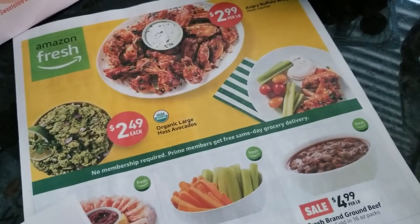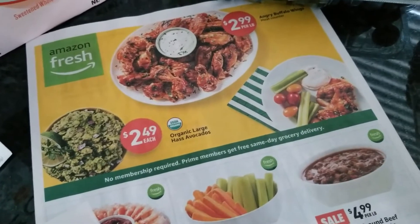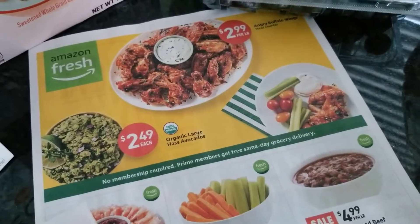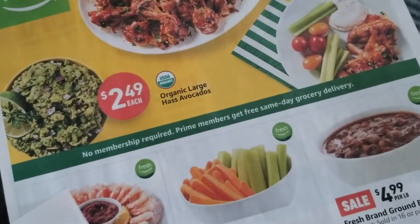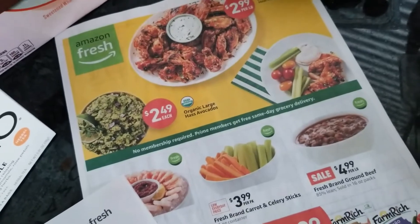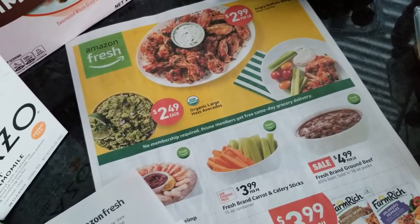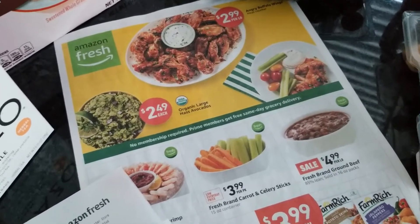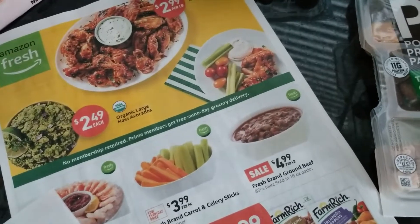What was neat about them is you can do returns there — they'll take Amazon returns, you don't have to tape boxes. When you walk in, all the way to the right-hand side, they had a section for returns and a wall of Amazon bestsellers like the Echo. No membership required, and Prime members get free same-day grocery delivery. You could also sign into your Amazon account and scan your groceries as you went, and it would bill your card on file.